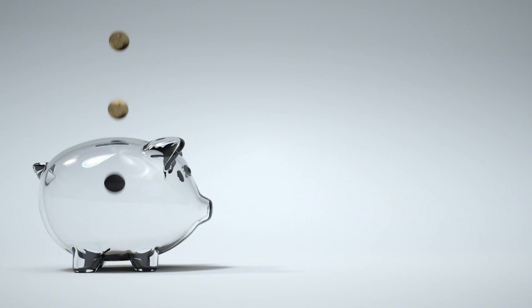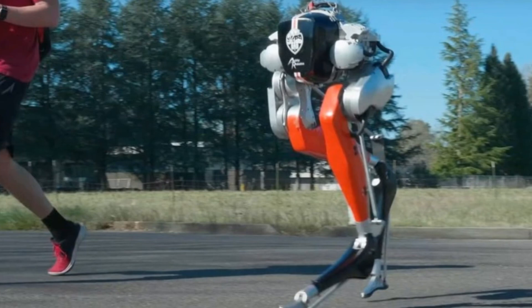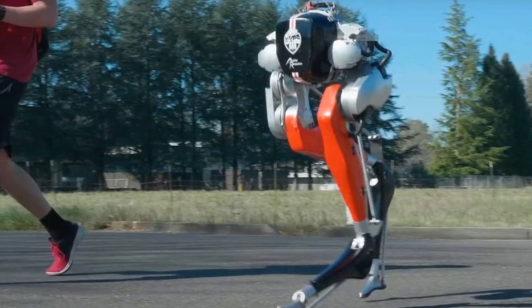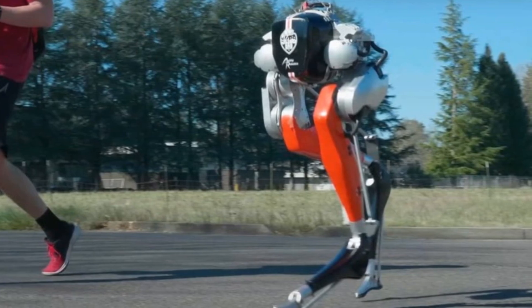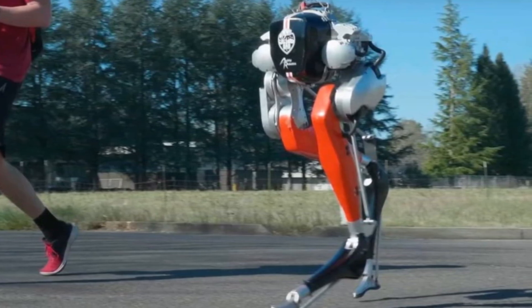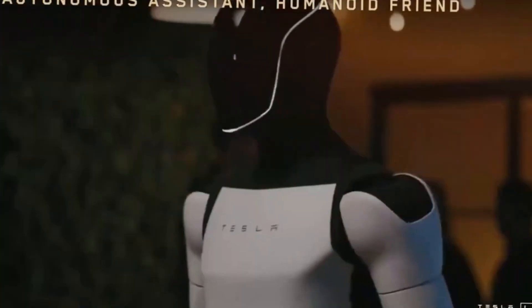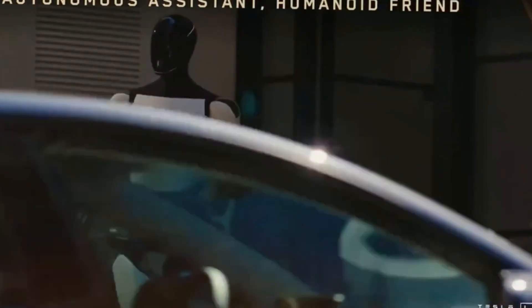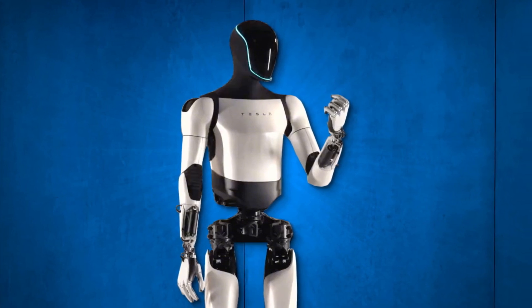This efficiency translates directly into cost savings. While other humanoid robots like Boston Dynamics Atlas or Agility Robotics' Cassie come with hefty price tags of $150,000 to $250,000 and offer limited operational time, Optimus provides nearly a full day's work at under $20,000. The math speaks for itself — Optimus offers unparalleled value for money.